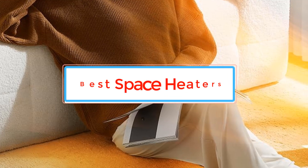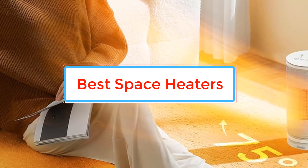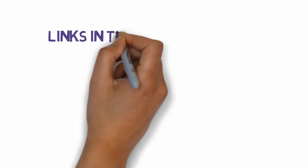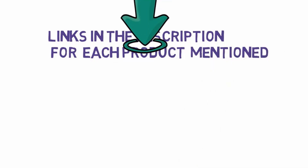Are you looking for the best space heaters? In this video we will look at some of the best space heaters. We have included links in the description, so make sure you check those out to see which one is in your budget range.